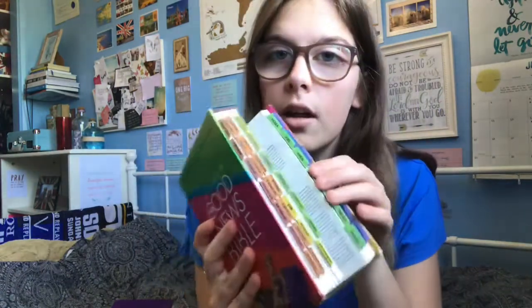The first Bible I got is the rainbow Good News Bible and I put rainbow tabs down the side. I have bookmarks in it but that's as personalised as it gets. I got this from my old church in 2012, so I was about 12, so that Bible is a children's Bible.